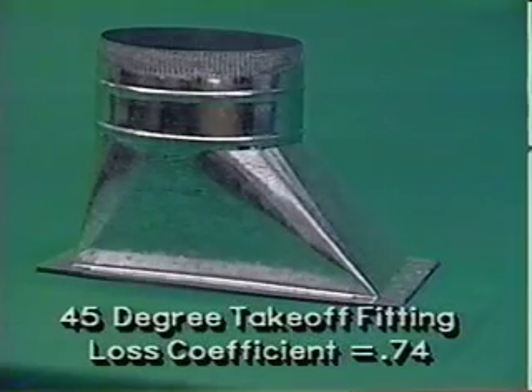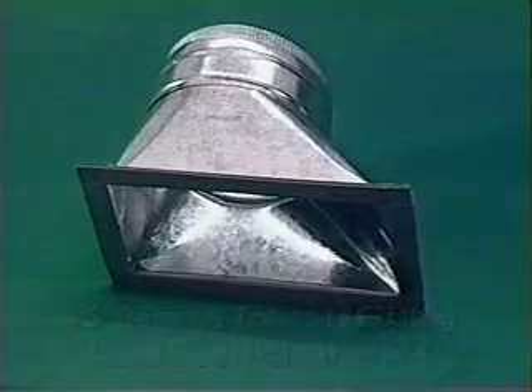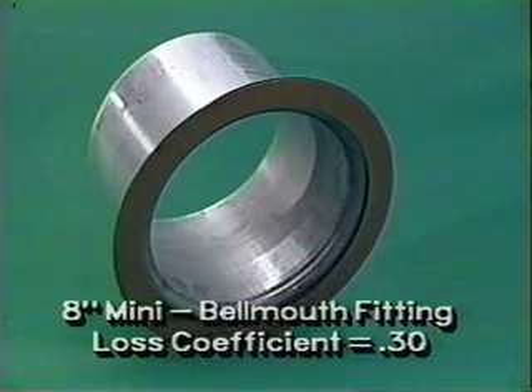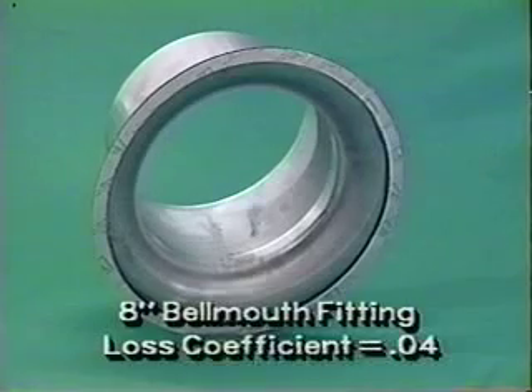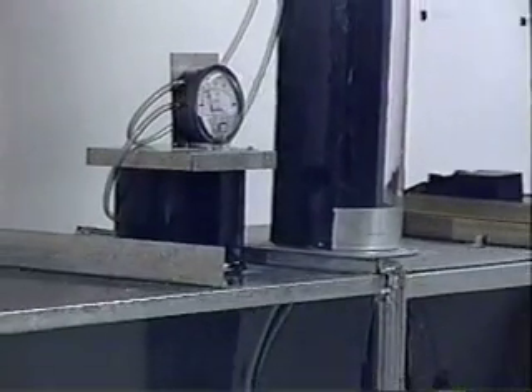The 45-degree takeoff with a round 8-inch outlet has a loss coefficient of 0.74. Our 8-inch mini bellmouth fitting with a 1.5-inch radius has a loss coefficient of 0.30. Our 8-inch bellmouth fitting with a 1.5-inch radius has a loss coefficient of 0.04, clearly far more efficient than the other fittings.